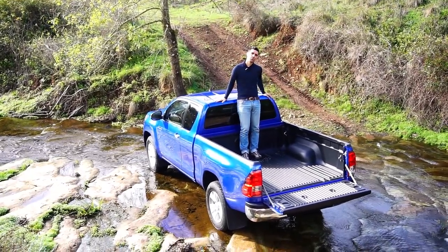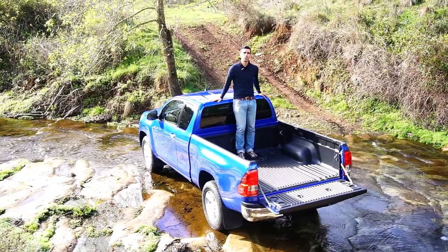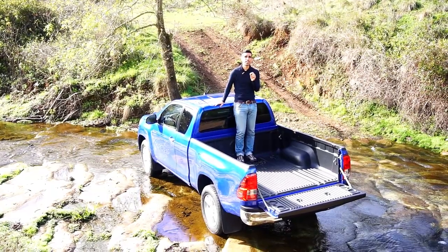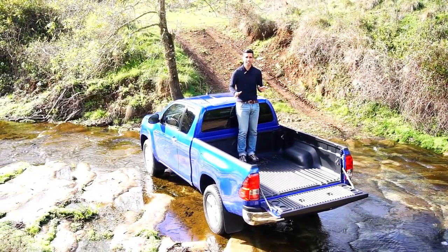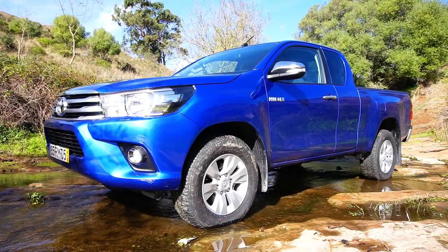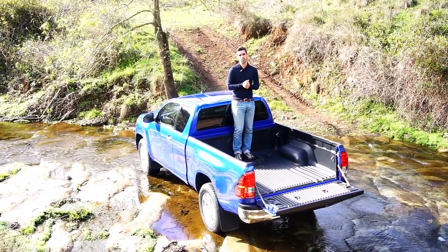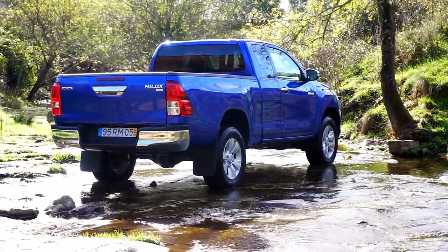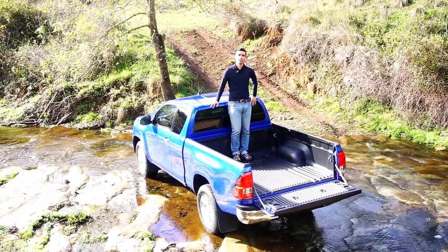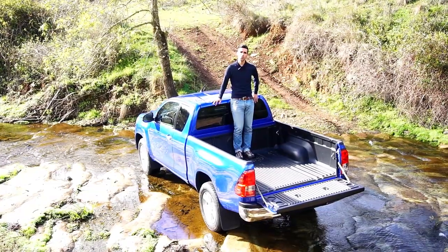Hello guys, today I bring you the Toyota Hilux — or E-Lux for your friends. This is already the 8th generation since 1968, so it's been around for quite some time. This new generation features a new chassis, new brakes, new suspension, and an updated interior. It's 20% more rigid than the previous generation, and we're going to use this water-and-terrain environment to try and verify if it really is the most robust pickup in the world.